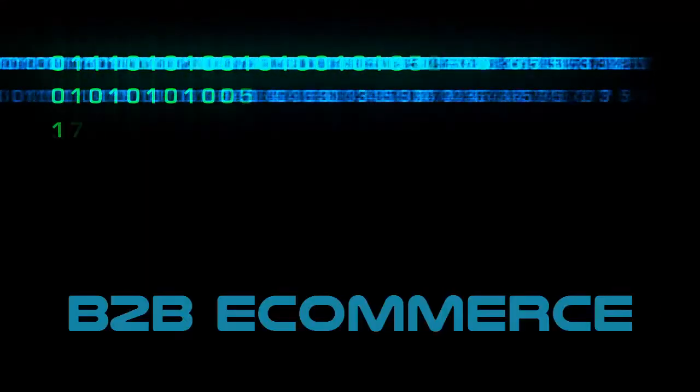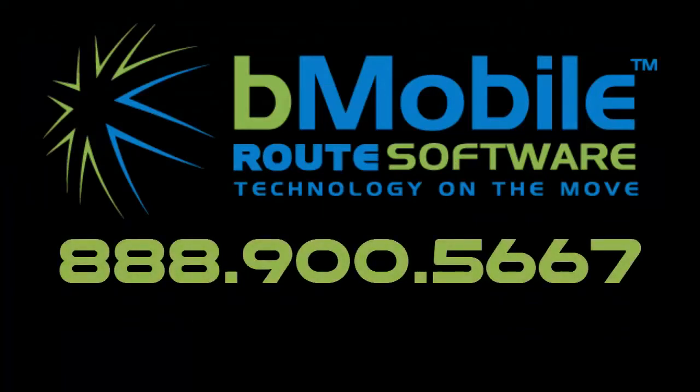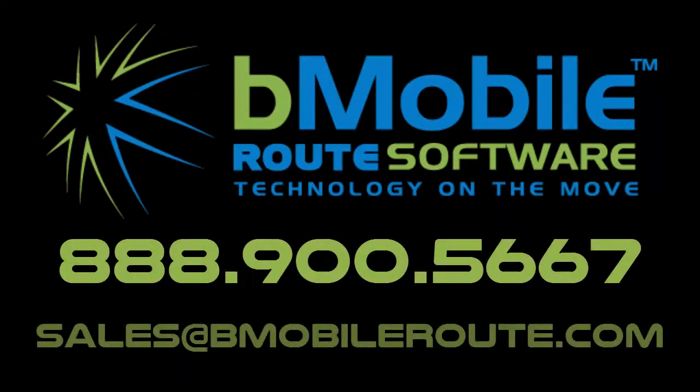With B2B e-commerce and B-Mobile Route, call 888-900-5667 or email sales@bmobileroute.com.